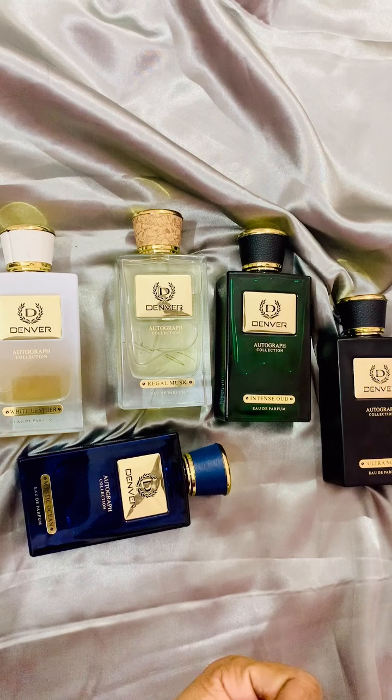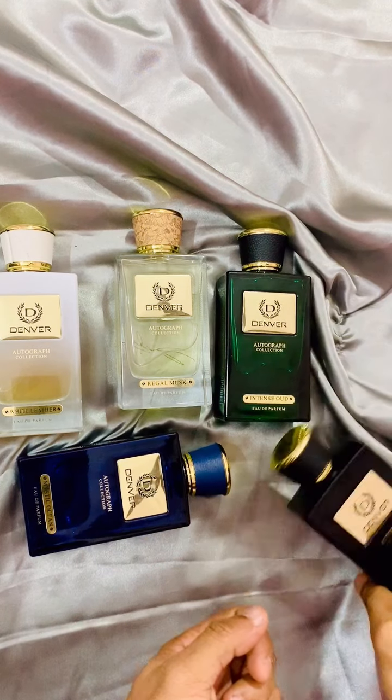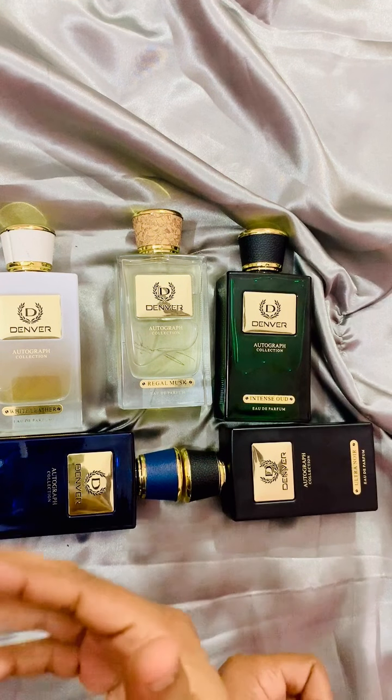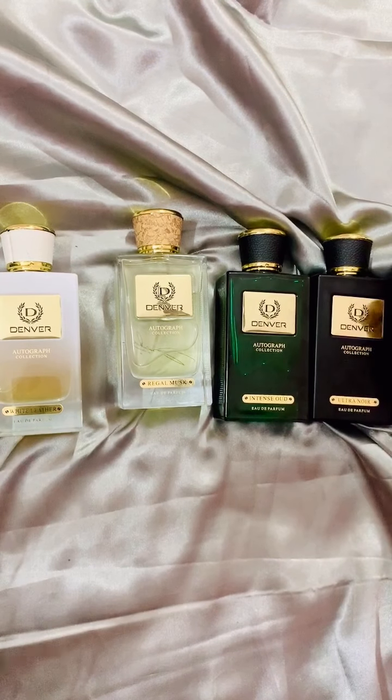I'm sorry that I'm not getting enough time in my daily schedule to post fragrance videos, but I try to post two to three videos a week. As soon as I finish all these Denver reviews, I will move on to the upcoming fragrances on my channel.